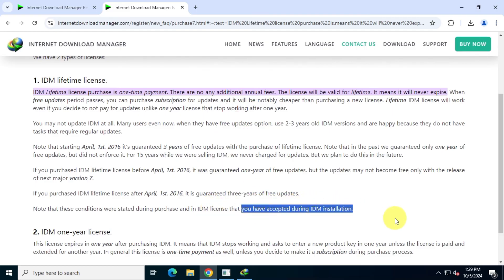So, what do you think? Is a lifetime license for IDM worth it for you? Let me know in the comments below. Thanks for watching and I'll see you in the next video.